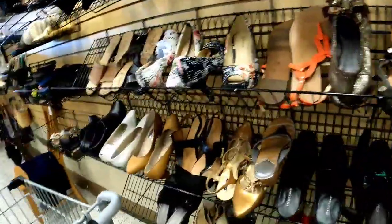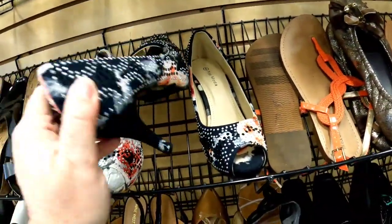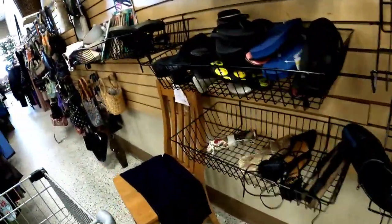We've been getting lucky occasionally with shoes here. There was another brand called Temoda I wasn't familiar with — they were new but looked more cheaply made.